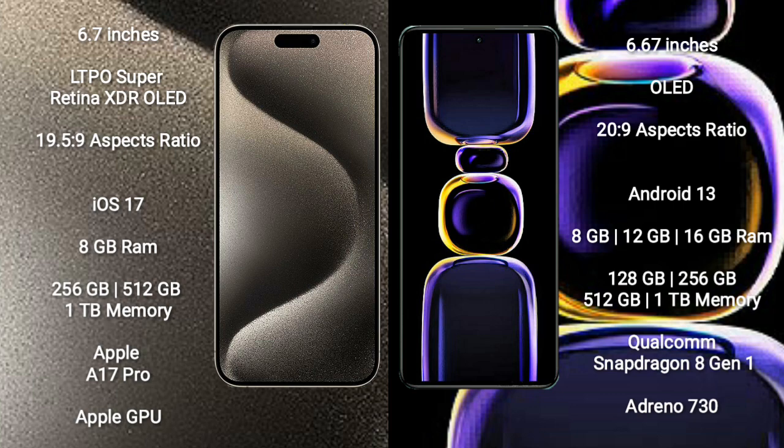iPhone 15 Pro Max runs on the iOS 17 operating system. Redmi K60 runs on the Android 13 operating system.